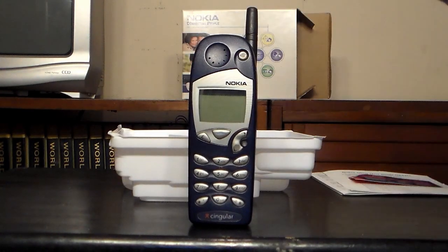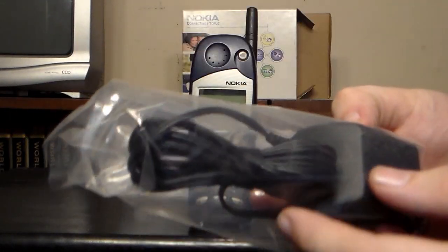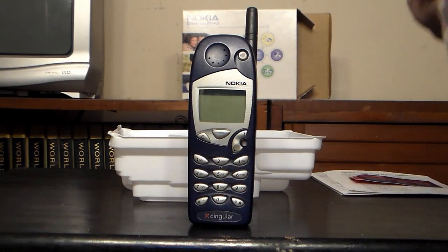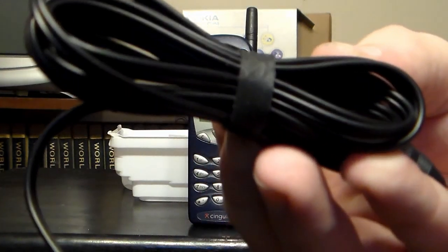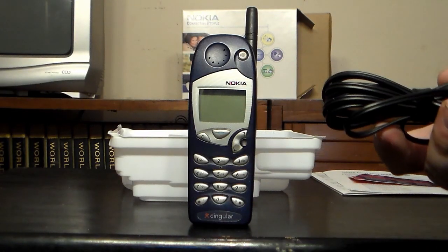The most interesting thing about this package is the fact it comes with the original charger. It has been used, but it's still in the bag. Actually, I don't know if it has been used or not, because it still has the original band around it — unless someone used it with that thick rubber band around it there.